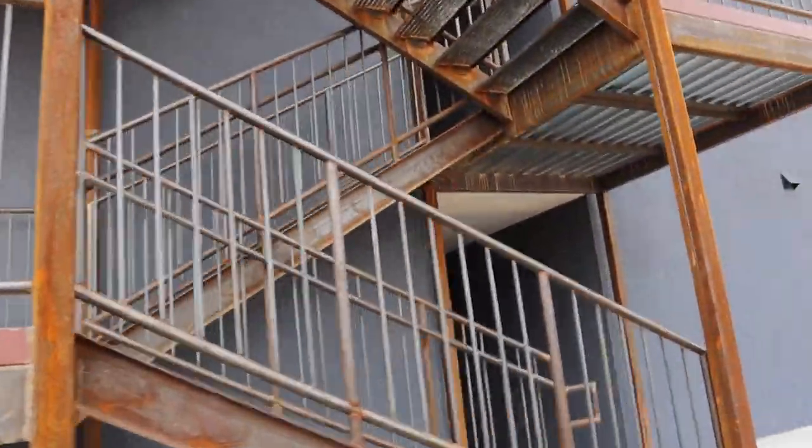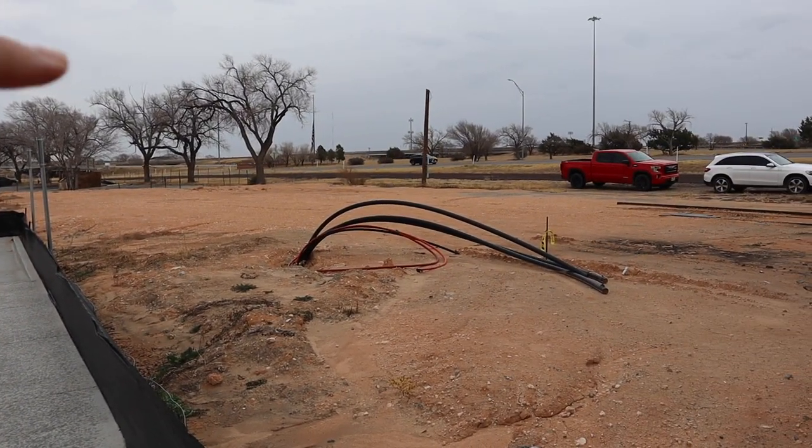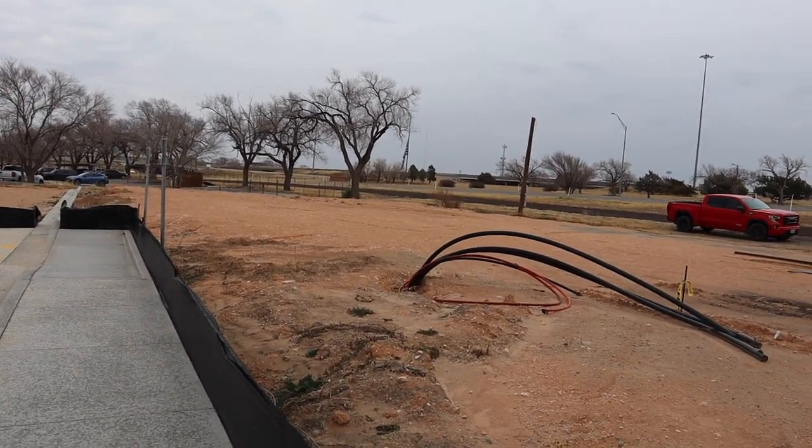We're down here at Hunsley Heights apartments right now, getting ready to start the dirt work. We're going to prep this pad and get ready to start the next building — Phase 2 starting soon. We'll walk you around; we kind of left it with this industrial look, all rusty-looking on the staircases. Here's the other building that's going right here, and it's going to be the exact same one we just finished — same three stories, same colors, floor plans, and layouts.